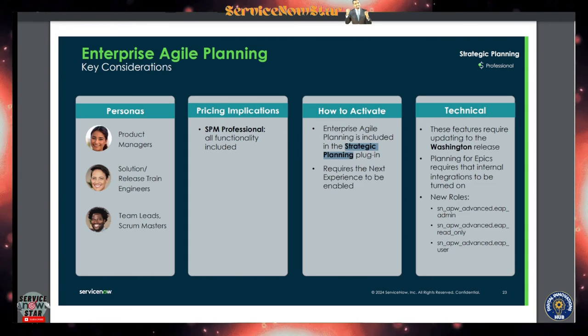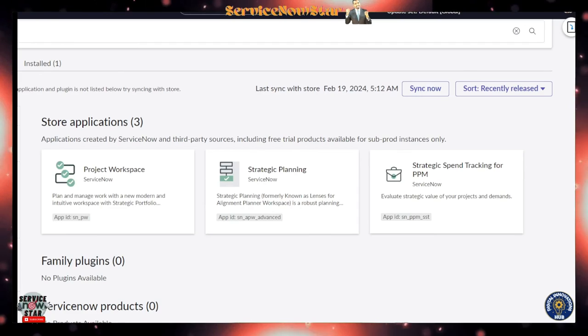Enterprise Agile Planning is included with the strategic planning plugin. It comes with three personas: product management, release train engineering, and team lead/scrum master. Pricing is included with SPM Professional. Plugin-wise, you install it via the Strategic Planning plugin, which requires Next Experience to be enabled. If you don't have Next Experience enabled, that must be turned on first.